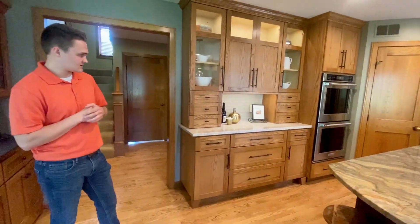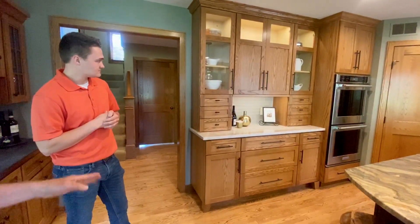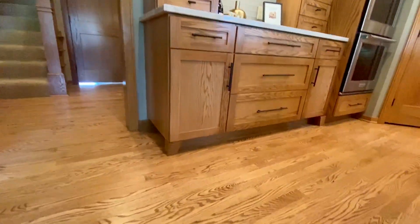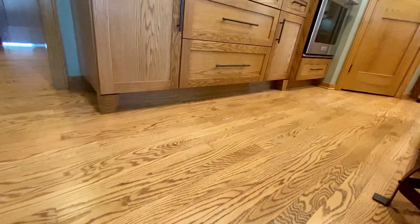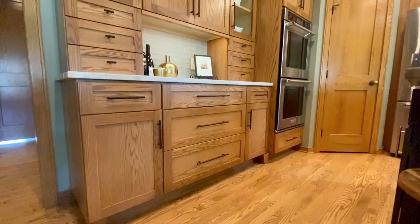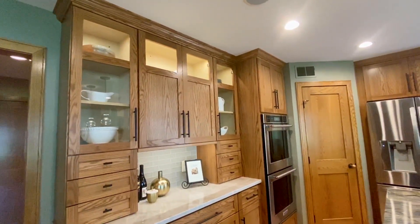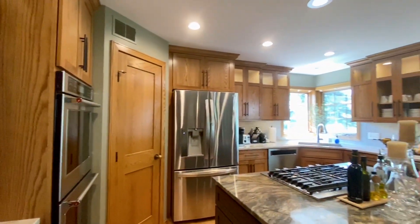The cabinets — we've got oak with five-sided drawers and a very unique stain. There's some detail on the bottom with bun feet to give it a furniture-piece look. These are from Dura Supreme. They have self-closing drawers and doors. The hardware is from a local company out of Howard Lake — we like to use local companies in our remodeling.